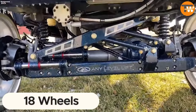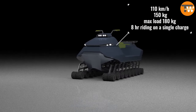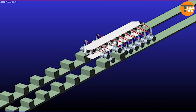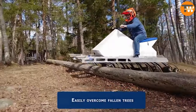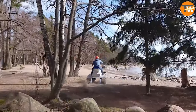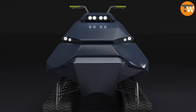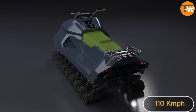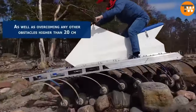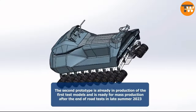18 Wheels: Ditch the idea of off-roading with 6, 8, or even 10 wheels — enter the 18 Wheels, a groundbreaking electric marvel from Finnish experts. This beast not only outshines the competition, but also treads lightly on the environment, leaving minimal impact on the soil. Patented and with an upgraded version set to be unveiled in October 2023, the current model offers up to 8 hours on a single charge, accelerates to 110 kilometers per hour, and boasts a payload capacity of 100 kilograms.